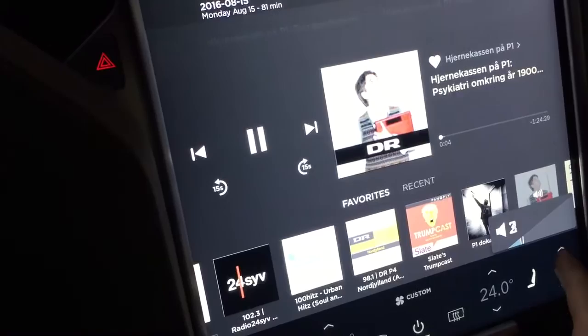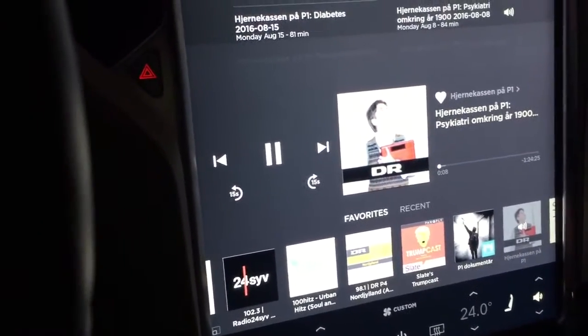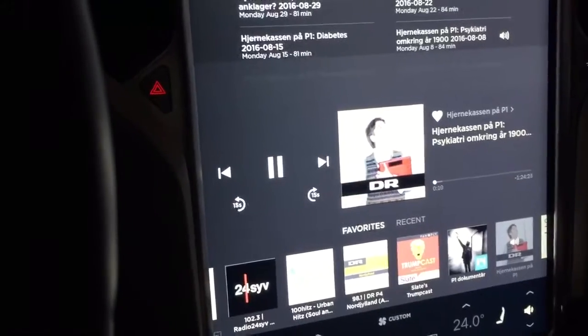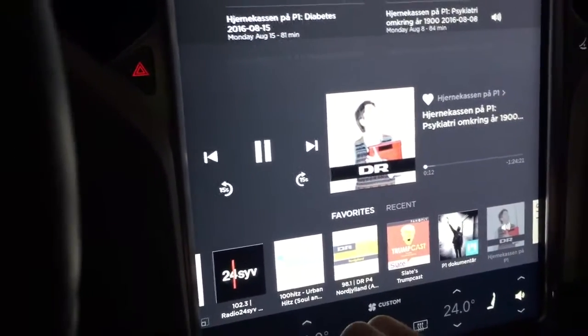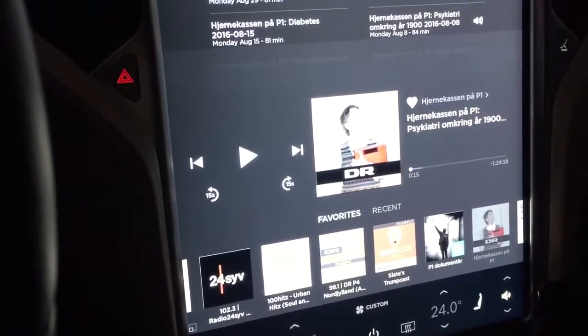If I turn up the volume — there you go, now it works! So that is very nice. All podcasts I have tried so far that have never worked in my car are now working, so very cool update.